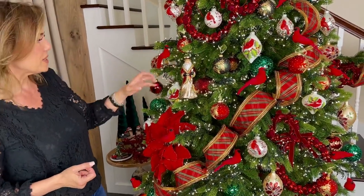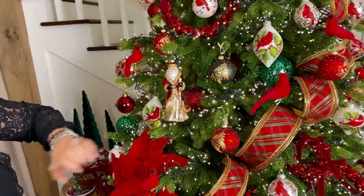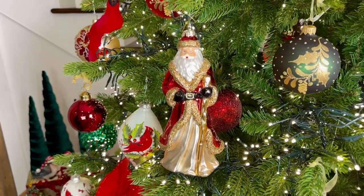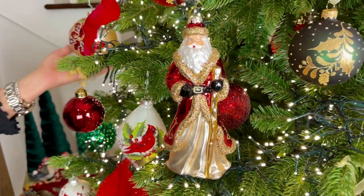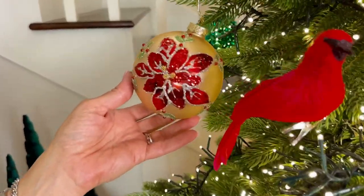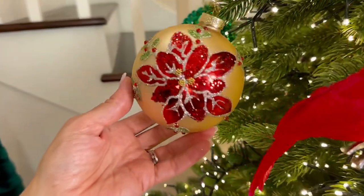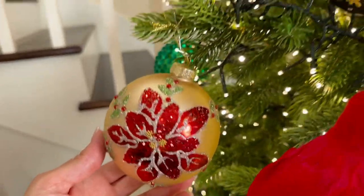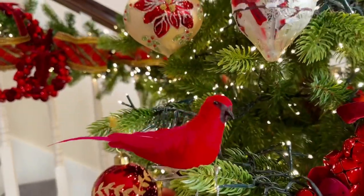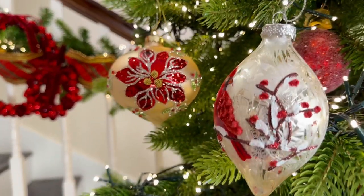This old world Santa Claus — how fabulous is he? We love him in the center of the tree. And I think one of the prettiest ornaments are these beautiful large champagne-background poinsettia ornaments. You get three in a set — a round, an onion, and a finial shape. These are glass and absolutely, absolutely stunning.